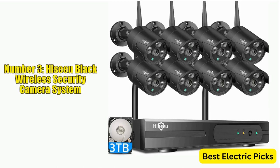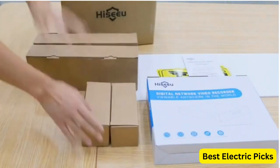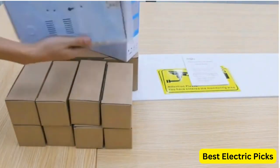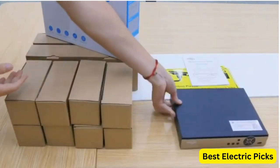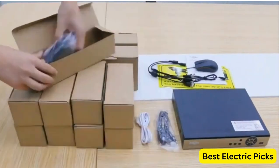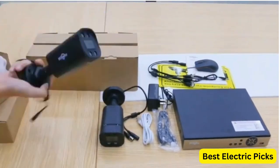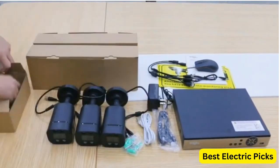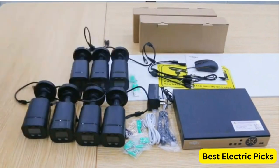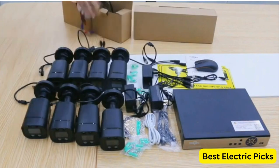Number three: Hiseeu Black Wireless Security Camera System. The Hiseeu Black Wireless Security Camera System is a comprehensive surveillance system that comes with eight indoor/outdoor Wi-Fi cameras, a 10-channel 5-megapixel NVR, and a 3-terabyte HDD for storage. Each camera has a resolution of 3 megapixels and features night vision, waterproofing, motion detection, and one-way audio. The cameras provide clear images during the day and night thanks to their high resolution and night vision capabilities, and are designed to withstand harsh outdoor conditions.